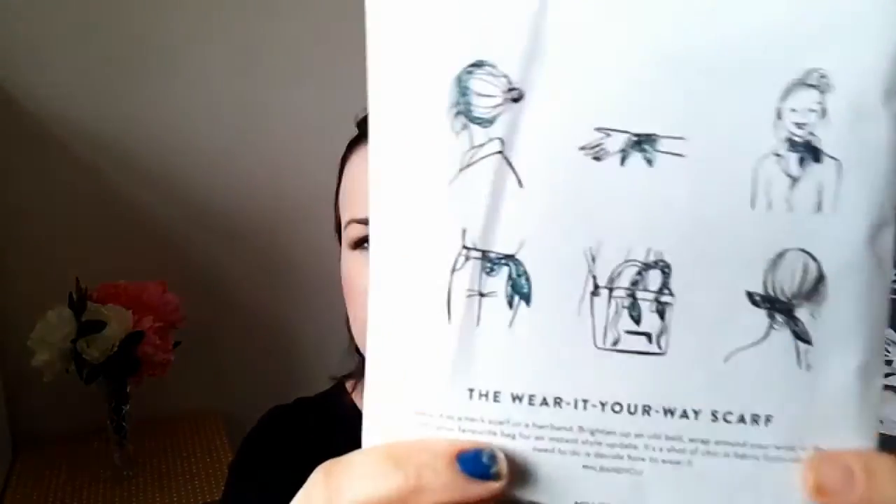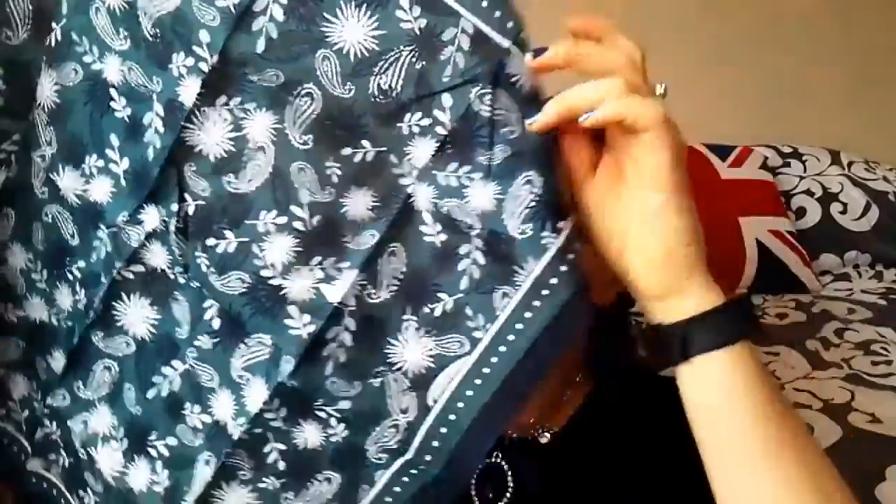So we have the 'Wear It Your Way' scarf — you can brighten up an old belt, wrap around your wrist, tie into your favourite bag, or put in your hair. Let's have a quick look on the inside — oh I like the colour! Look at that paisley as well — oh that's gorgeous! That's definitely going on or around something — I'm loving that.